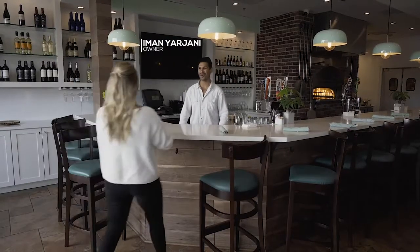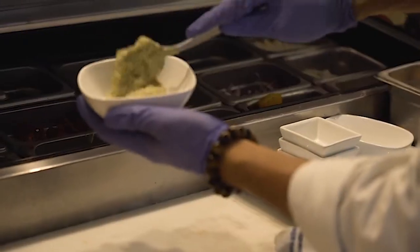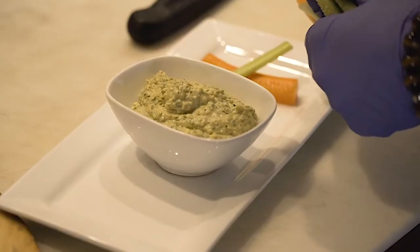Welcome to Amber and Greens. Tell me a little bit about this restaurant. What's the concept? It's a modern American restaurant with Persian and Mediterranean influences. Our family is Persian in background, and we bring that to the food as well.